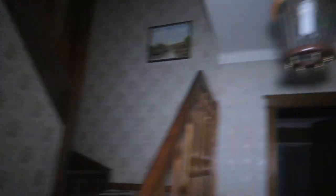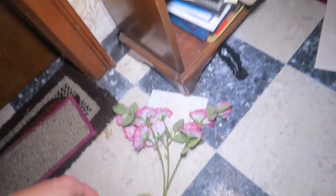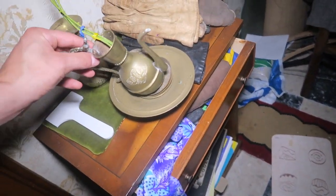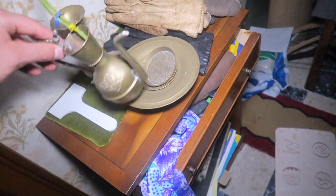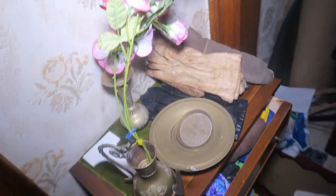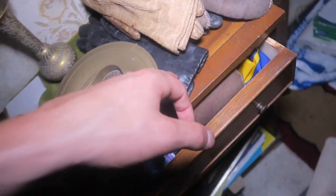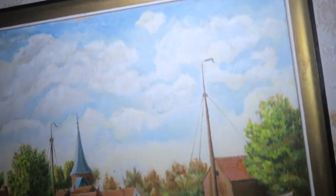Ready to go upstairs, let's do this. There are some little leather hand gloves here. Look at the papers here. Check the painting, guys — here on the first floor. Amazing, right?